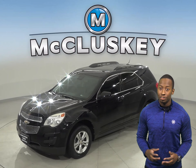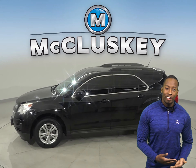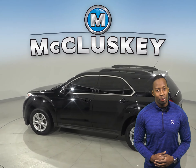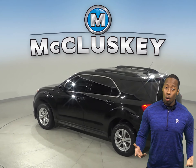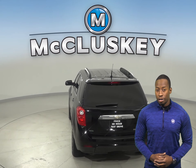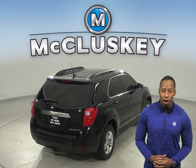This Chevrolet Equinox LT is ready and waiting for you. There is remote vehicle start, which means you can start this vehicle up before you leave your house, your job, or your workplace. There is also steering wheel controls so you can control the volume and other vehicle functions without taking your eyes off of the road.